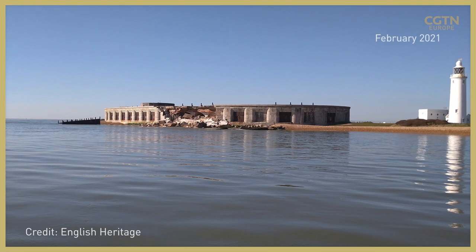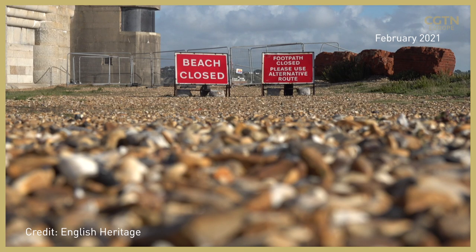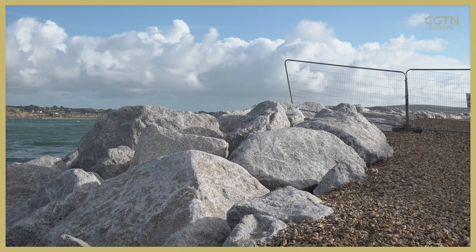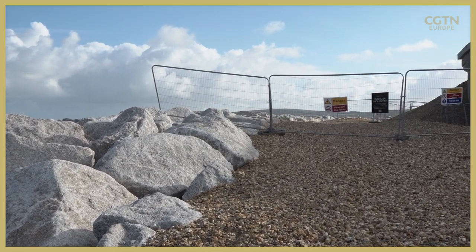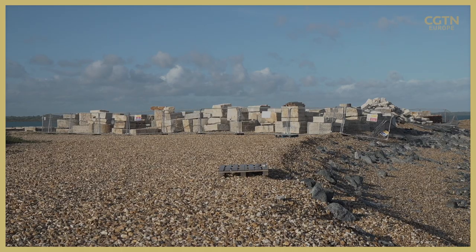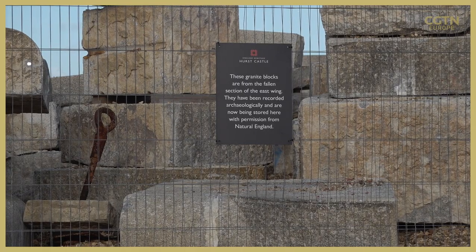Last year, a section of the east wing of the castle collapsed after a storm, forcing the closure of the beachfront while emergency work was carried out to stabilise the building. Over 20 tonnes of rock were brought in to build a sea barrier in the hope of preventing more damage. The crumbled castle wall still lies piled up on the beach, and the repair bill could amount to tens of millions of dollars.